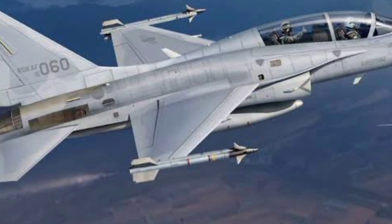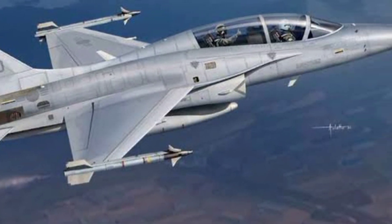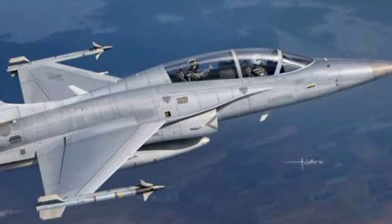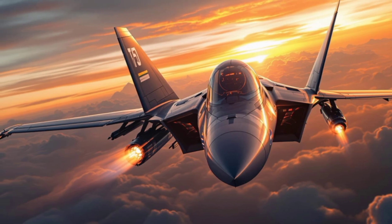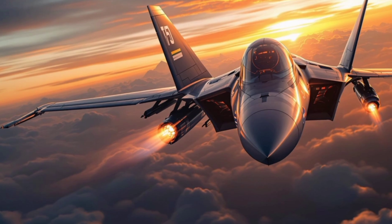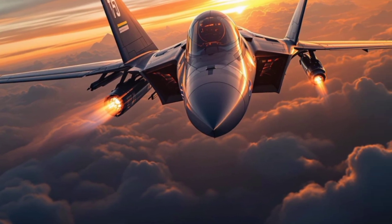Its agility is one of its biggest assets. The T-50 has a fly-by-wire system that allows for extreme maneuverability, giving both trainees and seasoned pilots the edge during aggressive air-to-air simulations or real combat scenarios. The jet's lightweight frame, paired with advanced aerodynamics, means it can turn on a dime, evade threats, and deliver pinpoint strikes.